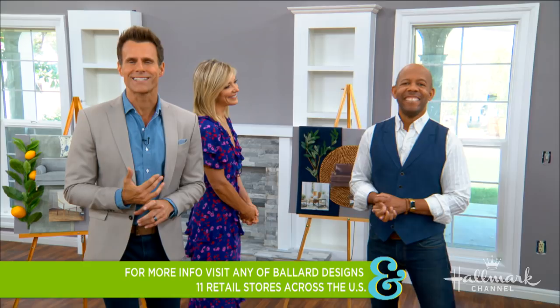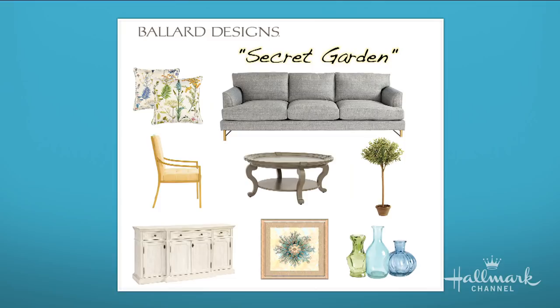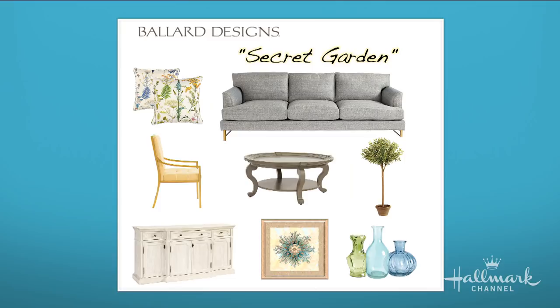To check out all these looks and a whole lot more, visit any of Ballard Designs' 11 stores across the U.S. or on their website at ballarddesigns.com. We need a little help — this is the last time we're asking — so go to our website and tell us which furniture design you think would look best in our family room: the Coral Reef, the Secret Garden, or the Writer's Haven. Give us your opinion at hallmarkchannel.com.